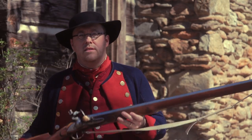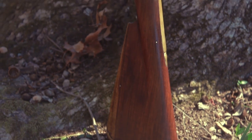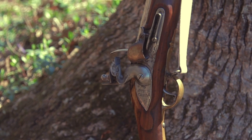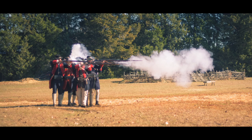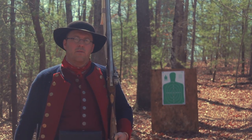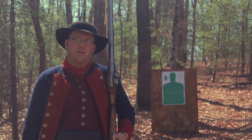The musket we'll be using for today's test is a British longland pattern, which is very similar to the Dutch muskets that the North Carolina provincial troops were likely armed with. I've got the musket loaded. Let's take a shot downrange. We've backed off 12 steps from our target and see what it'll do.